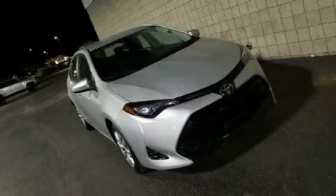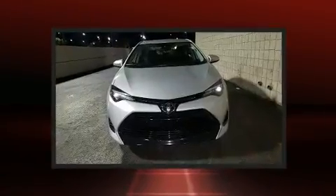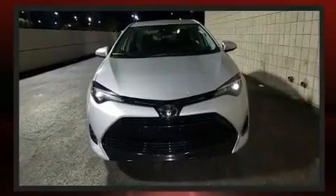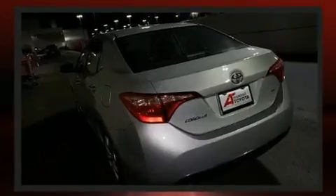You can expect a lot from the 2017 Toyota Corolla. This four-door, five-passenger sedan still has less than 45,000 miles. It features a continuously variable transmission, front wheel drive, and a 1.8 liter four-cylinder engine.